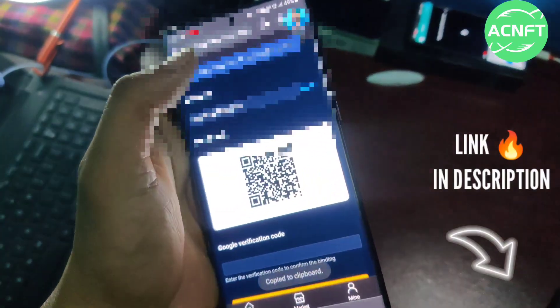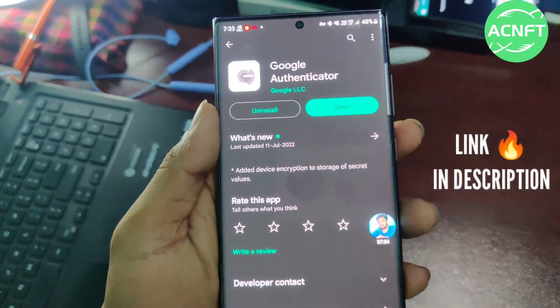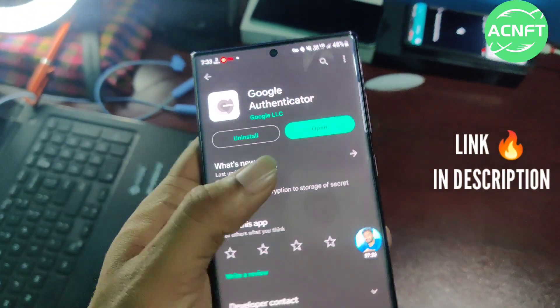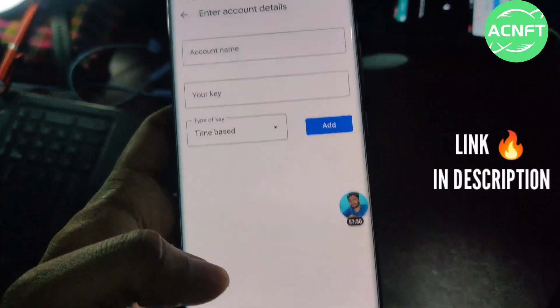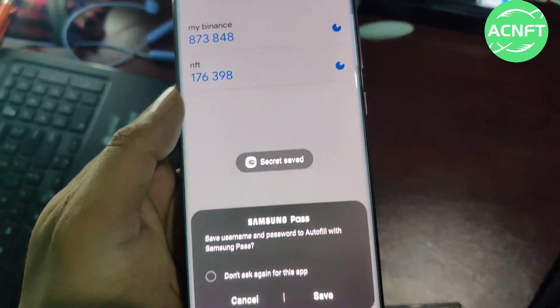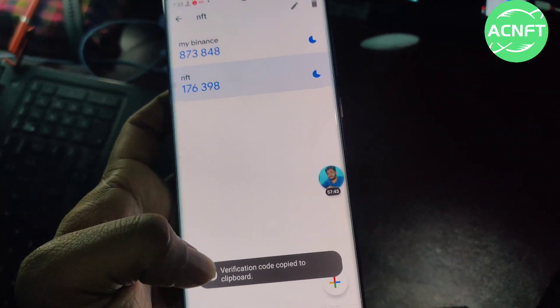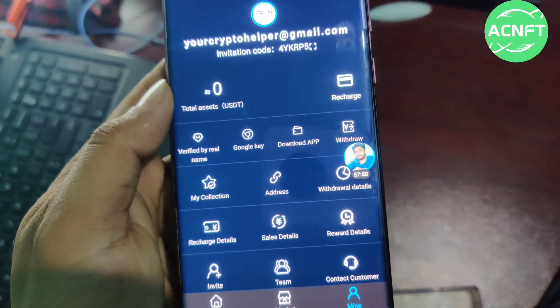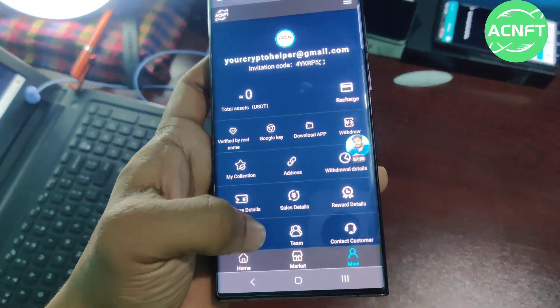Then click on Google Key. You need to copy your Google Key ID, then go to your app store and download Google Authenticator. Click the plus icon, enter the setup key, add your key there, copy it, and click Submit. It will be submitted successfully and your account will be fully set up.